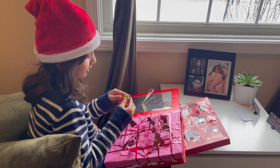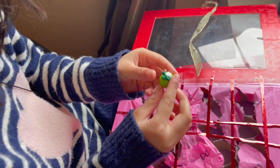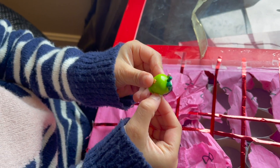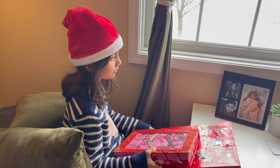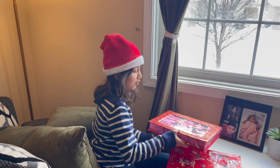We got a Shopkin! Her name is Apple Blossom from Shopkins. She's Cheeky Chocolate's best friend, which we did get last time. And she also likes milk bud.